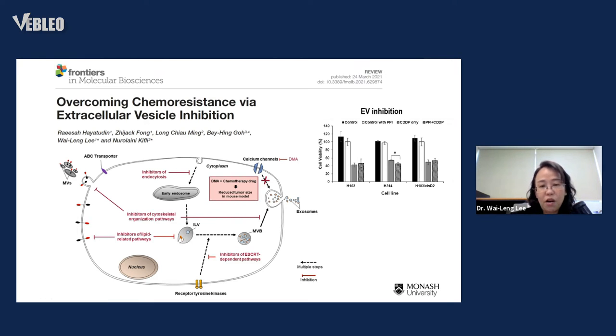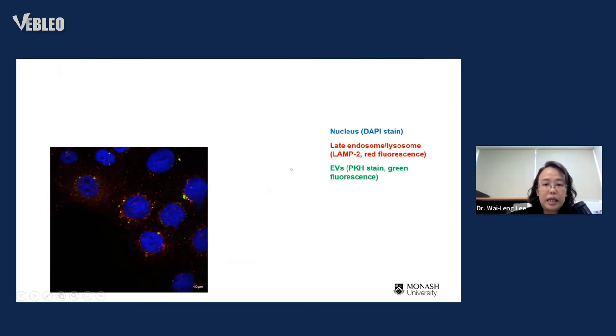That was the first research hypothesis. Next: if inhibition of EVs can enhance the killing effect of drugs, and if these vesicles contain molecules promoting tumor growth and enabling cancer, then first we need to prove that exosomes or extracellular vesicles will be taken up by nearby cells — not just by the cells releasing them.